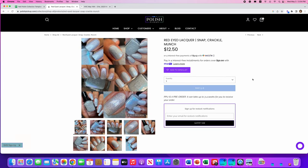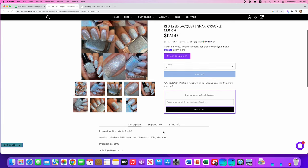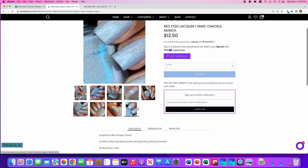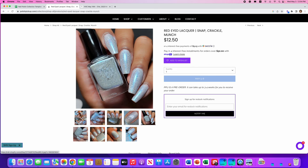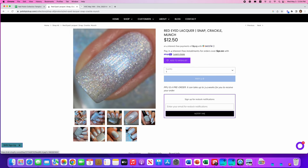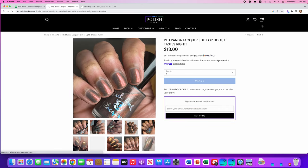Red-Eyed Lacquer, Snap Crackle and Munch, inspired by Rice Krispie Treats — I love Rice Krispie Treats! It's a white crelly hollow flaky base with blue-teal shifting shimmer. Only 200 available. I was going to say this is not for me, but I actually do like this. It looks like broken glass right there. I think it's going to go on the wish list. I know, makes no sense.